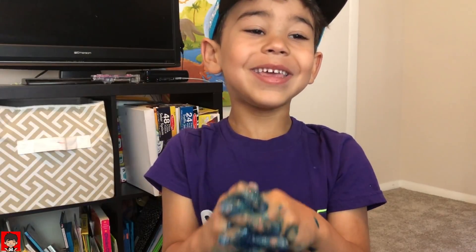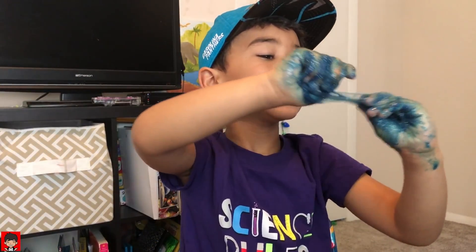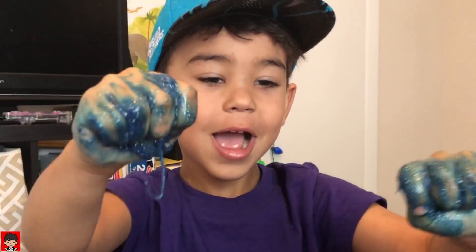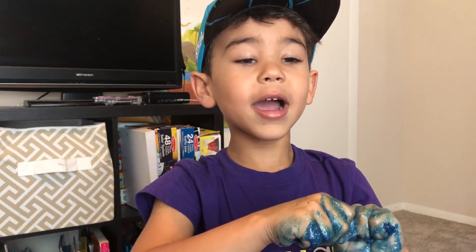Bye kids! Click and subscribe so you can watch all of our videos. Bye kids, bye guys! I'm not a slime. Bye! Whoa — slime you later, bye kids!